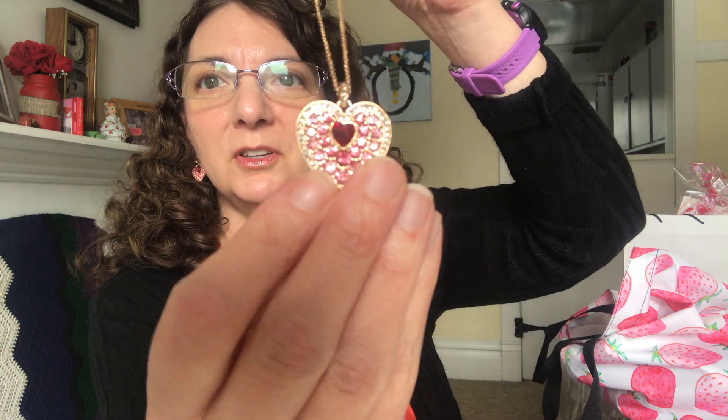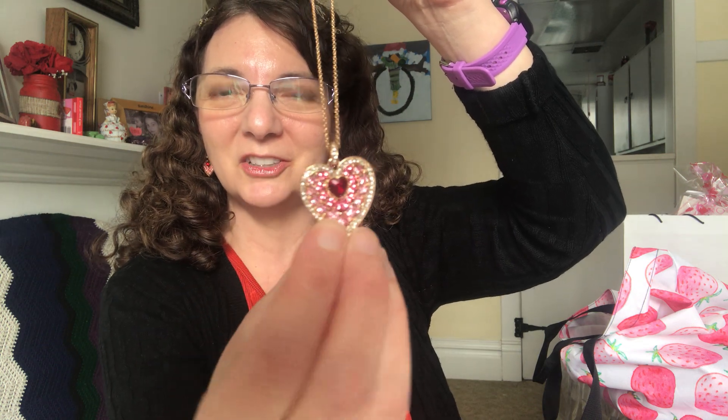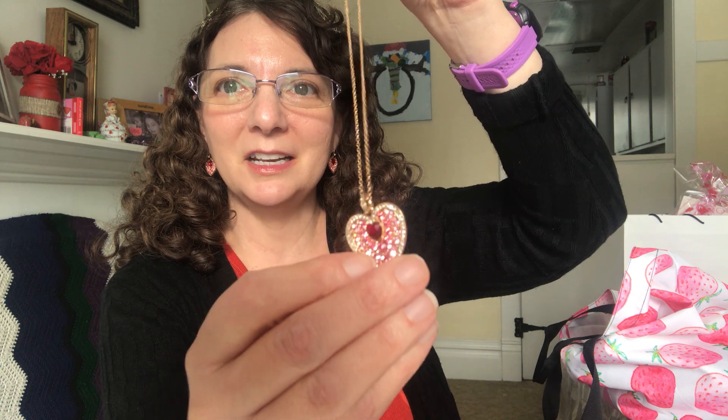Isn't that beautiful? Can you see the sparkles on that ombré, the red heart in the center, the pinks around the middle, and then out on the outer edge that clear, crisp white? It's just so pretty. We also have the ring available in sizes six, eight, and ten, and the necklace is available as well.